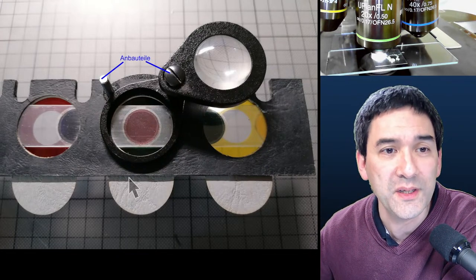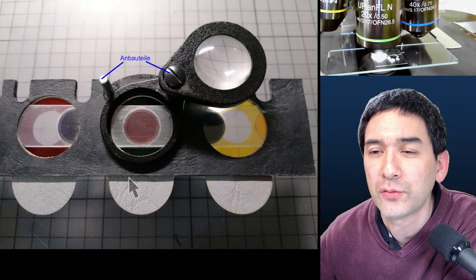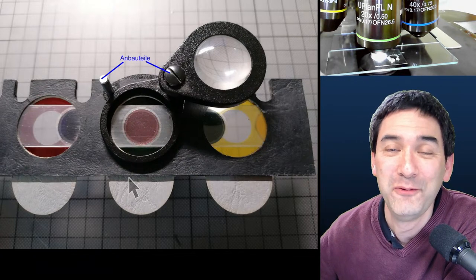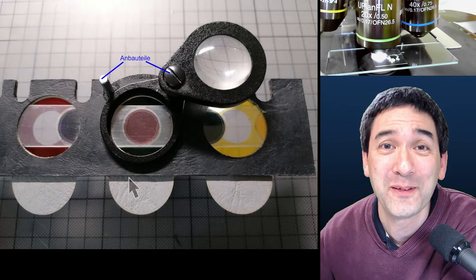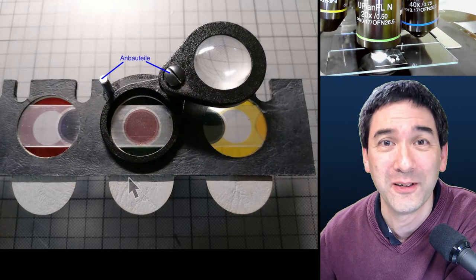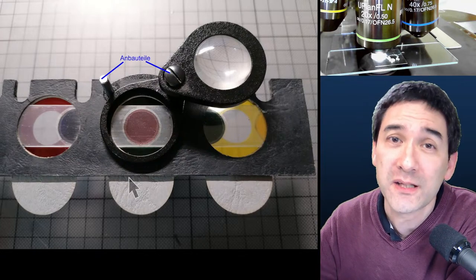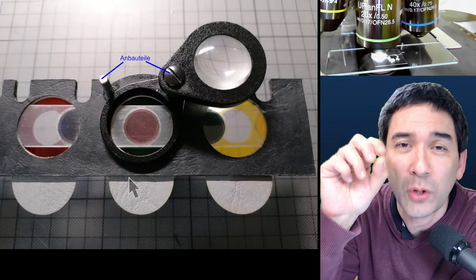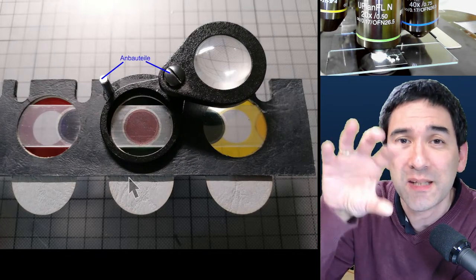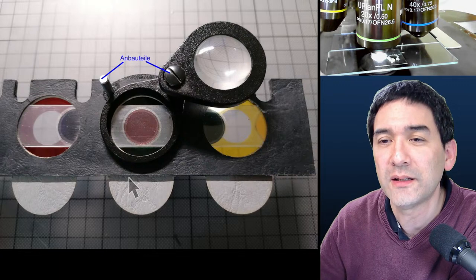I'm going to answer a few questions in the comment section. Crispy B is asking what minimum optical magnification I'd accept for submitted photos. Honestly, it doesn't really matter. Just send me your best pictures. My general recommendation is to make the main object as large as possible in the frame, because if the specimen is very small with lots of background, I have to zoom in and lose resolution.